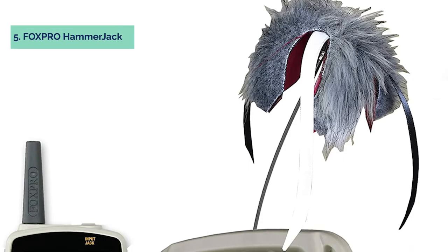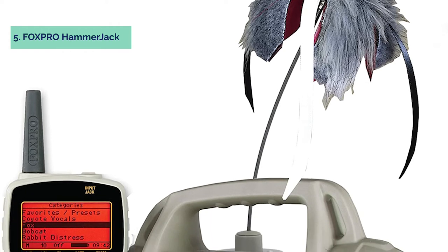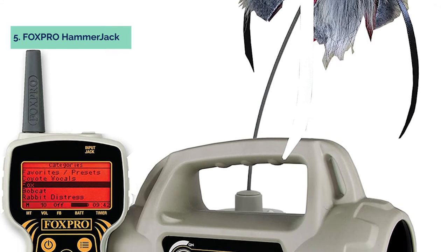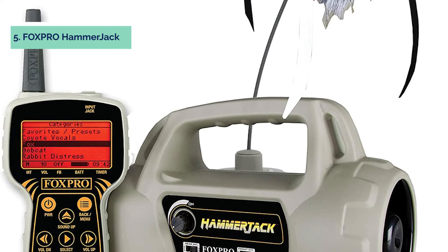Up next in fourth place is the Primoz Dog Catcher. The Primoz Dog Catcher Electronic Predator Call is a compact electronic predator caller that's lightweight and simple to use. It plays two sounds simultaneously, with a range of up to 150 yards.